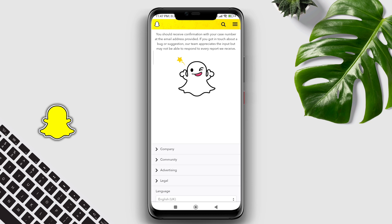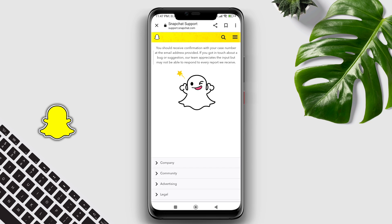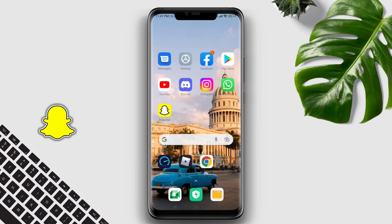So guys, this is how you can change your username on Snapchat. If you want to ask questions, drop them in the comment section. Thanks for watching.